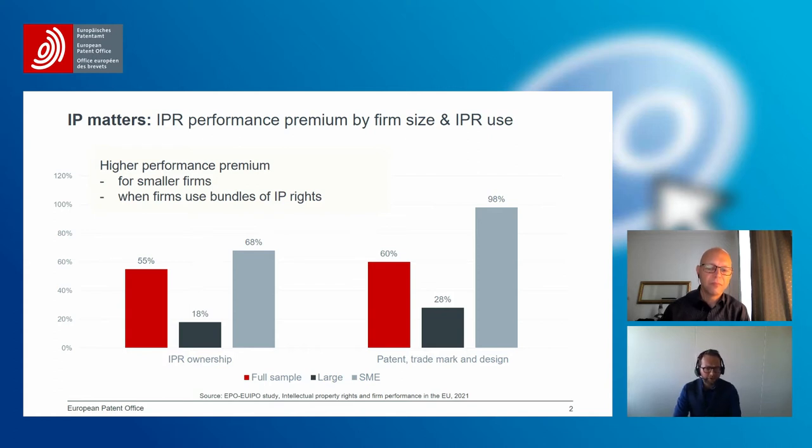We went one step further and looked at whether the performance premium differs depending on the types of IP rights used. Those companies using a combination of IP rights — patents, trademarks, and designs — signal that they understand how to use IP. And indeed, companies using a bundle of IP rights have almost twice as high turnover per employee as those that do not. The main ingredient to good IP strategy is good data on IP rights and good information disclosed in patent documents.